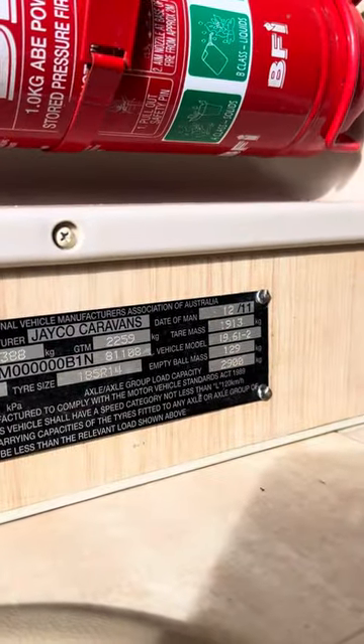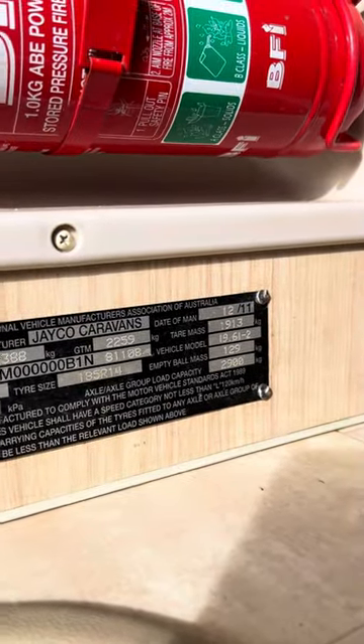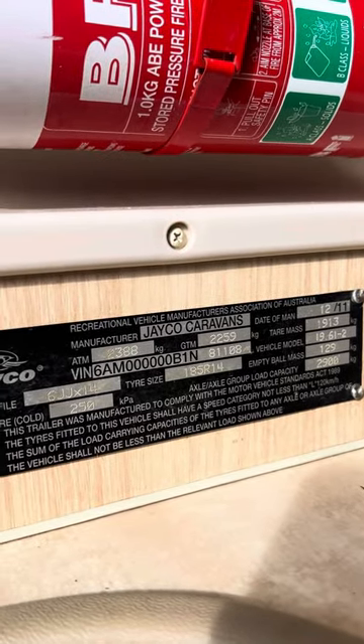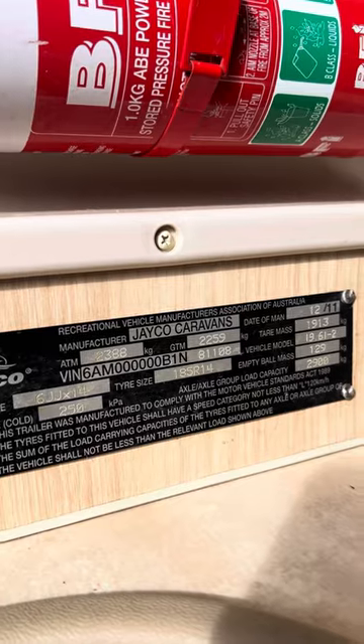We've got a tare of 1913 kg and an ATM of 2388 kg with an empty ball weight of 129 kilos.